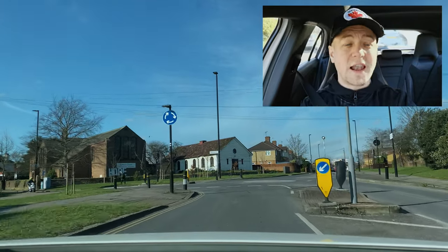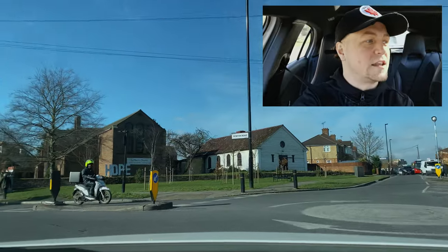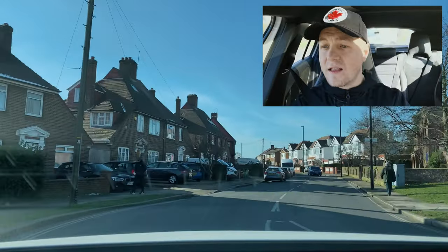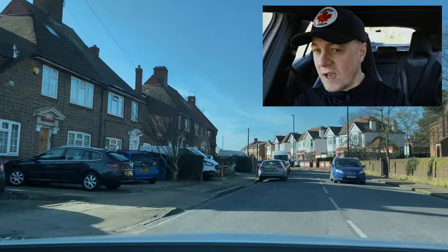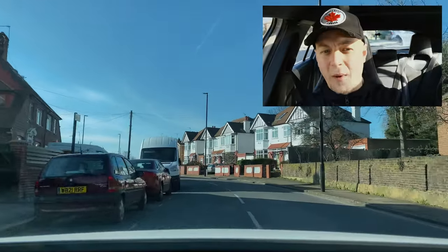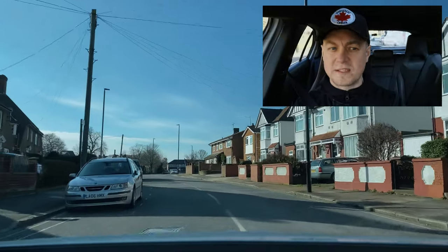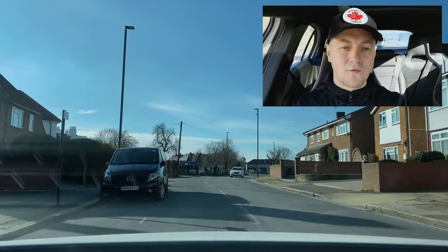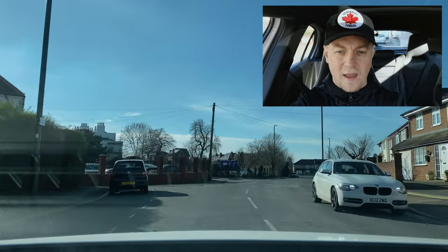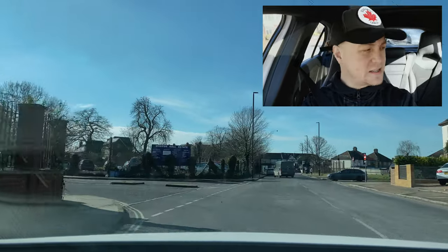Turning left at this mini roundabout — checking my mirrors, signalling left, no traffic on the right side, so I can proceed. I'm still on a 20 mph road and it's indicated by the speed limit painted onto the road surface, which is quite easy to see. Looking at the road, I'll see it down there in the middle of my lane and I'll know the speed limit is 20.